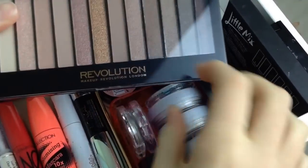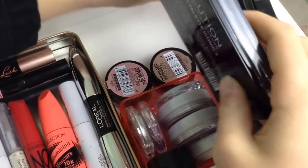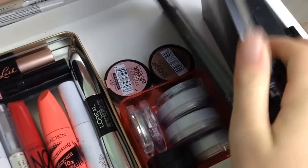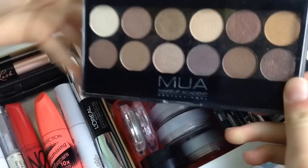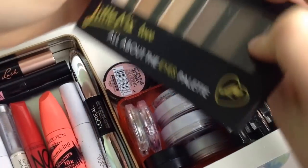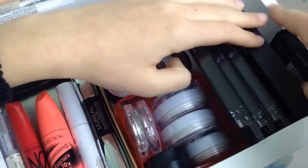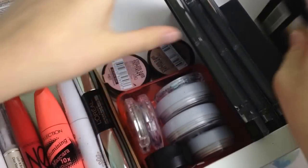For palettes I have the Makeup Revolution Iconic 3 palette, which is a dupe for the Naked 3. I have an MUA palette in Ever After which has 10 matte shades, the MUA Heaven and Earth palette with 12 shimmer shades, a Collection Little Mix Love All About the Eyes palette, and a Revlon ColorStay quad in 500 Addictive Intoxicant.